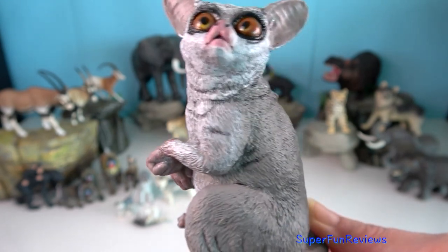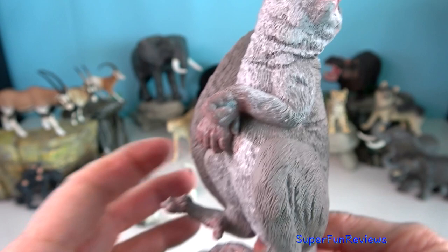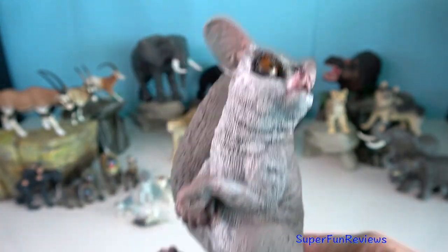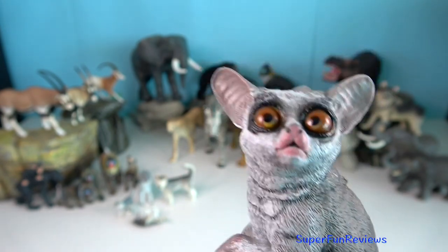Bush baby — to get away, they can jump around two and a half metres. They have very strong and powerful back leg muscles, which is the heaviest part of the body.